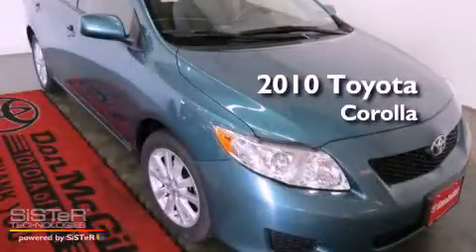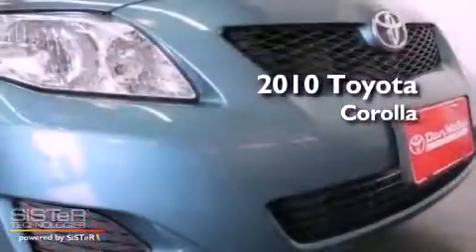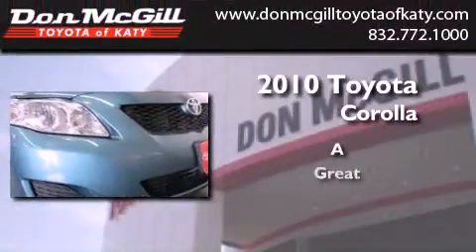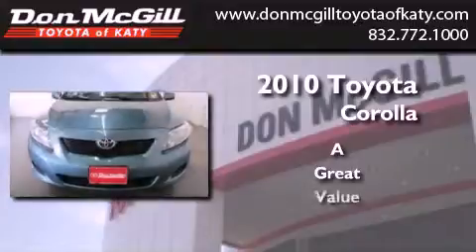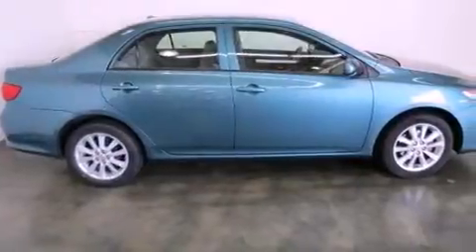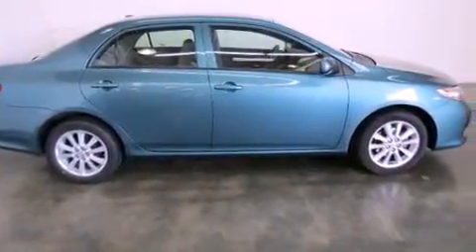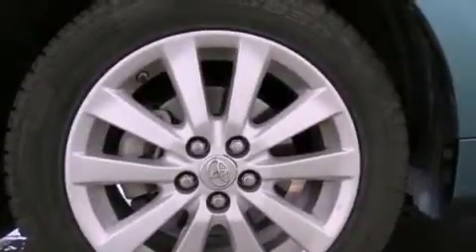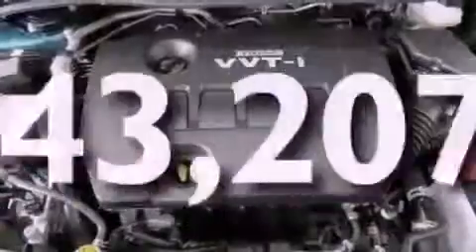This is a certified pre-owned 2010 Toyota Corolla. All of the following features are included: air conditioning, a CD player, an engine immobilizer theft deterrent system, traction control, side curtain airbags, and rear seat child proof door locks. This vehicle has less than 44,000 miles.